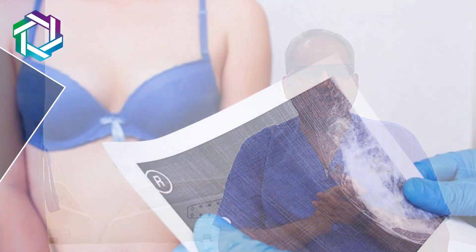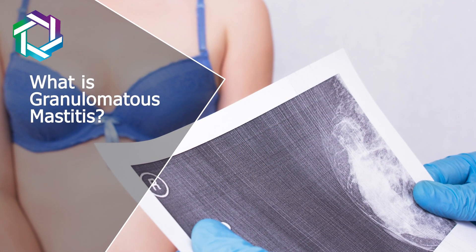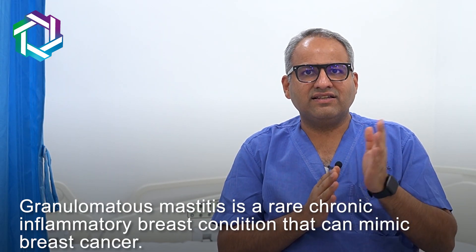Hi friends, I am Dr. Jay R. Anam, a breast cancer surgeon based out of Mumbai. Today I am going to talk about an interesting topic: an interesting differential diagnosis of breast cancer lump, and that is granulomatous mastitis.